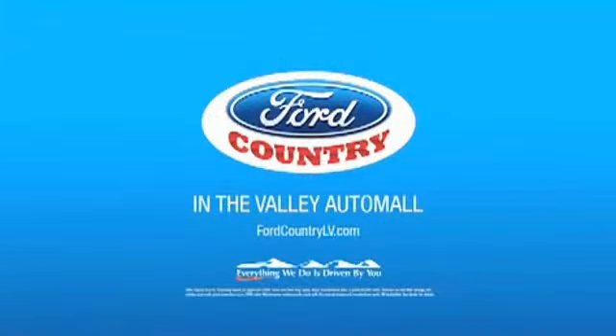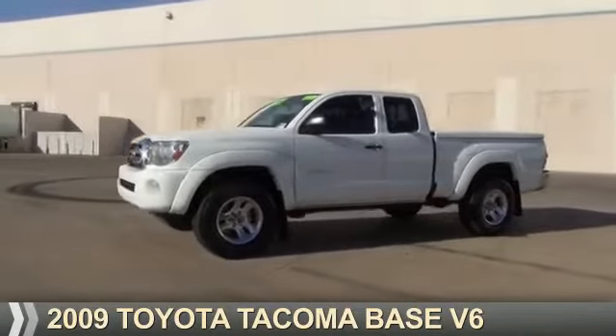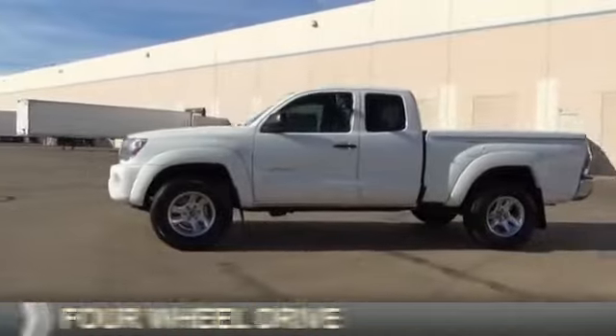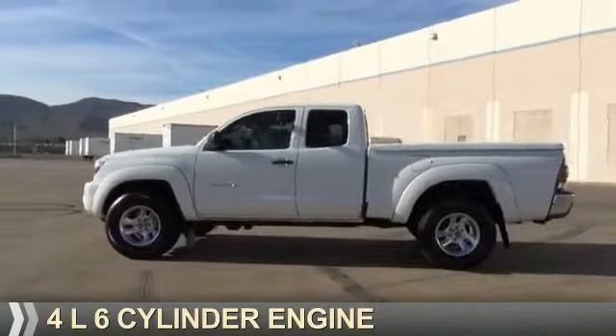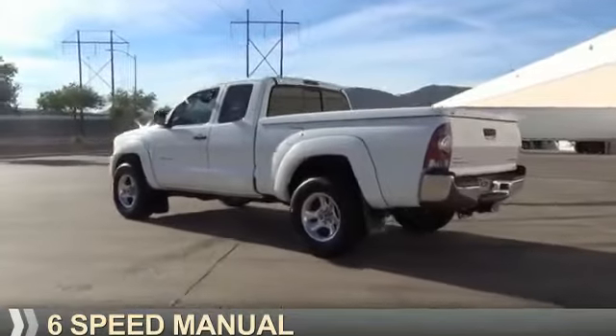Visit Ford Country in the Valley Auto Mall today. Presenting the 2009 Toyota Tacoma. It's powered by four-wheel drive, a four-liter, six-cylinder engine, and a six-speed manual transmission.